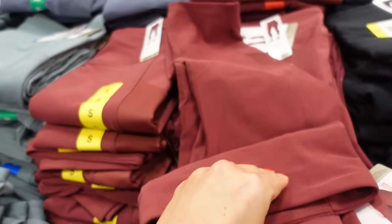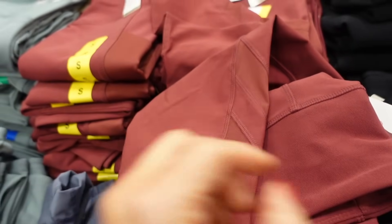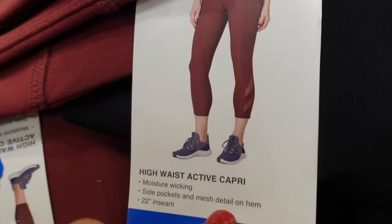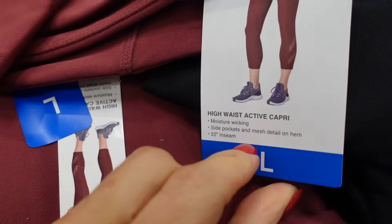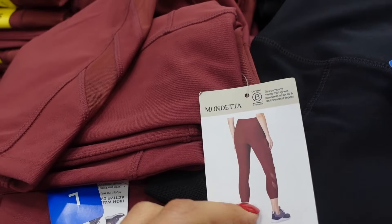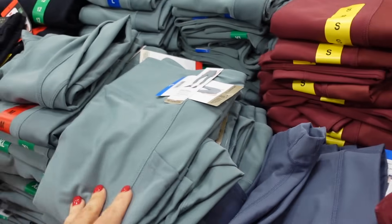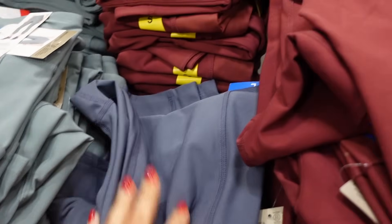Mondetta capris — these have that higher waistband, straight through the leg with a mesh detail. They're a 22-inch inseam. In burgundy, green, gray-blue, and solid black, and they're $13.99.